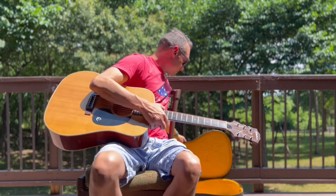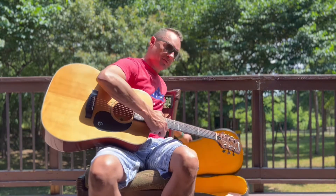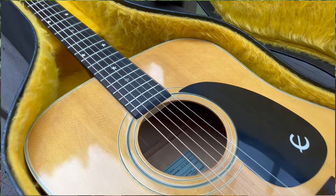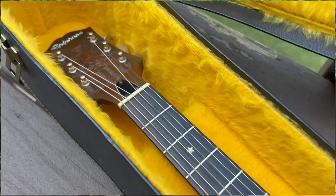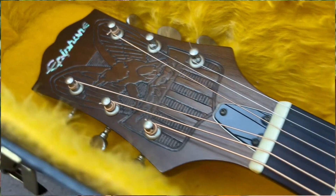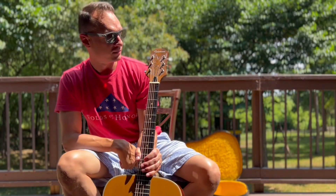It even came with the original nice felt gold-line chipboard case. It says Epiphone on it, so I assume it's original. This is the Epiphone FT200 1976 Bicentennial Edition with the star inlays and a really cool headstock with the eagle in it.